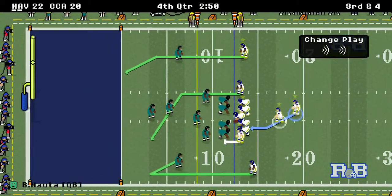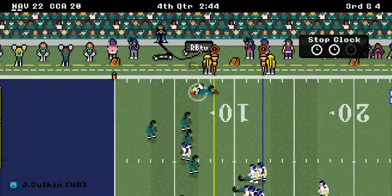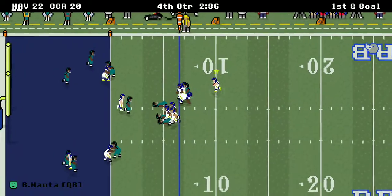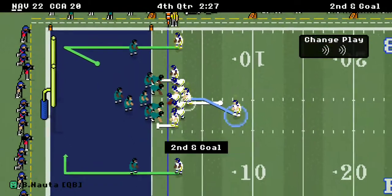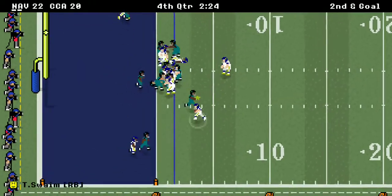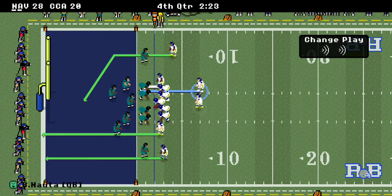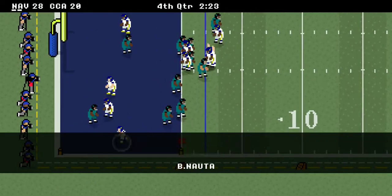A five-yard carry brings up third and four — a very crucial possession. They go for a quick pass and get the first down. Nauta back to pass, keeps it himself, and gets clobbered at the two-yard line. Second and goal — Nauta takes it to the outside, knowing everybody was clamped inside, and he scores a touchdown! Now it's 28-20.